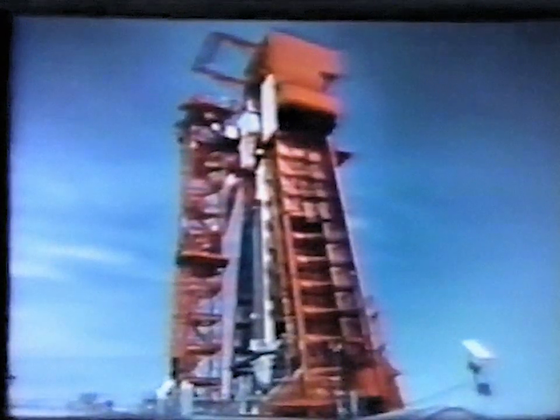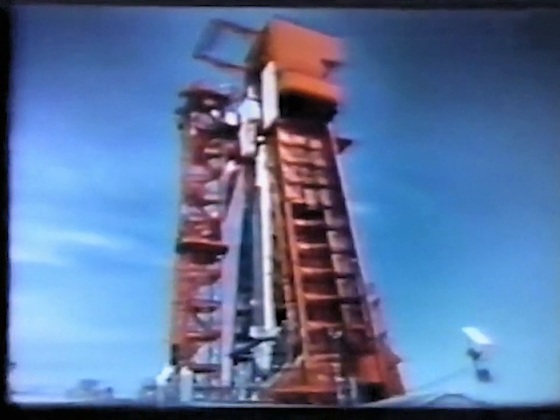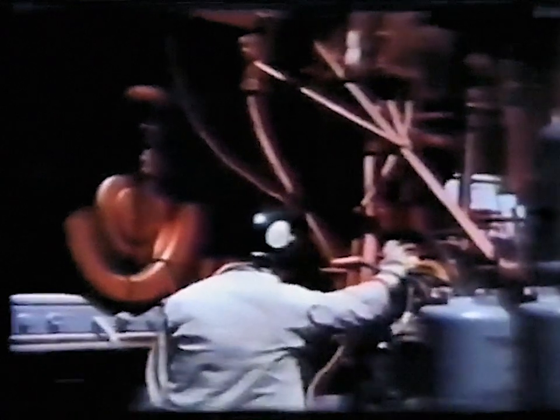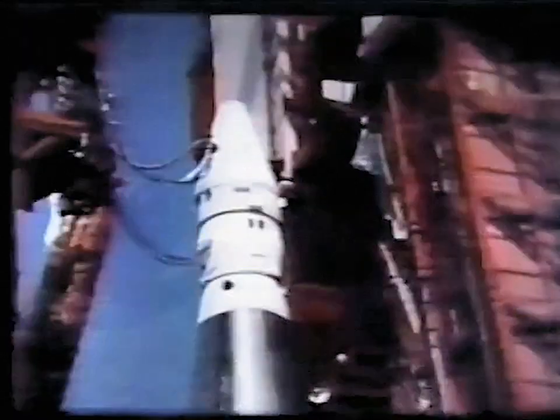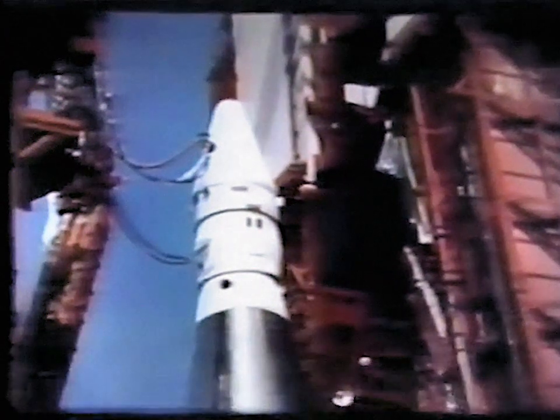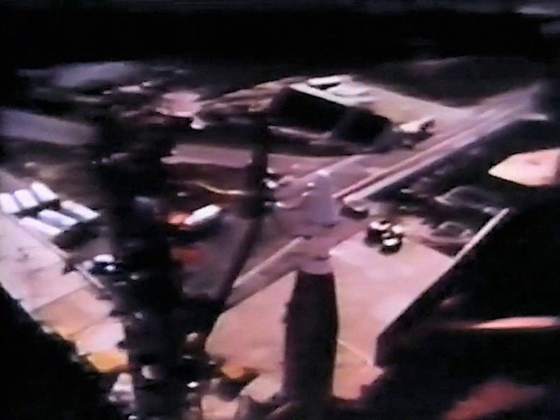Cape Kennedy, Florida. Area 12, assigned to Project Fire — the program that provided important information about re-entry phenomena. Prior to Project Fire, all that was known on the subject was based on re-entry at lesser speeds than those now contemplated. NASA initiated Project Fire to replace prediction and extrapolation with information.